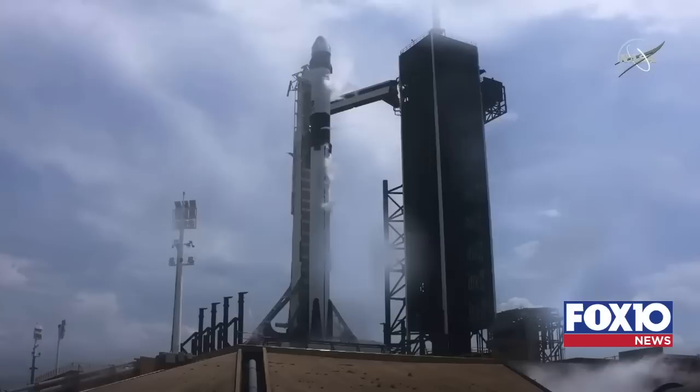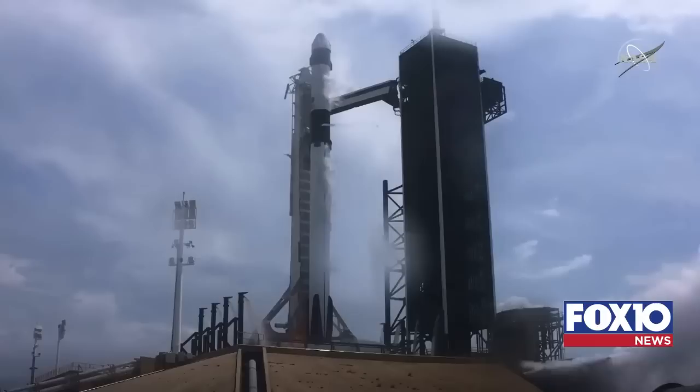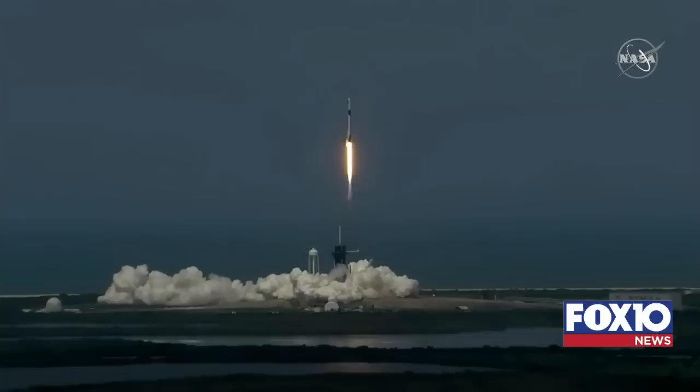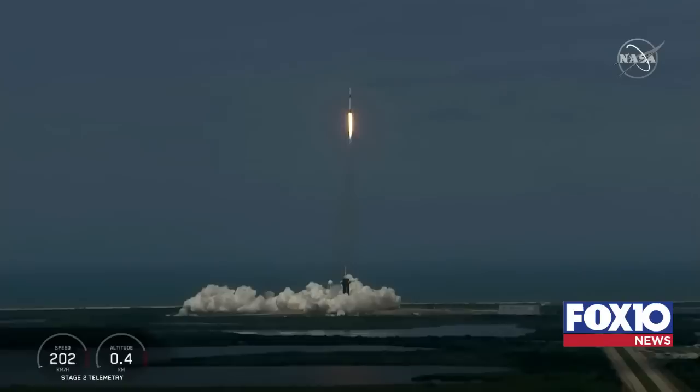10, 9, 8, 7, 6, 5, 4, 3, 2, 1, 0 — ignition. Liftoff of the Falcon 9 and Crew Dragon! Go NASA, go SpaceX, Godspeed. America has launched. So rises a new era of American spaceflight, and with it the ambitions of a new generation continuing the dream.